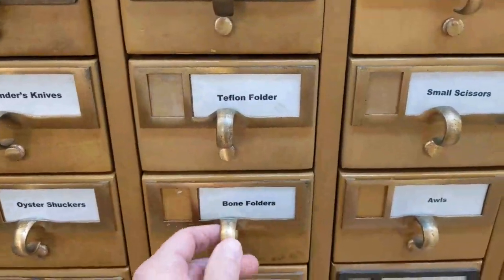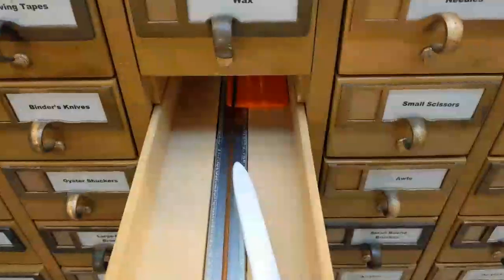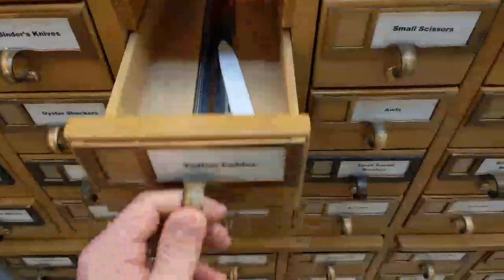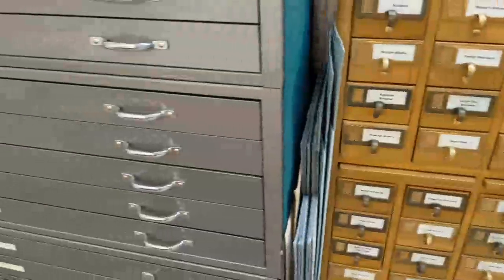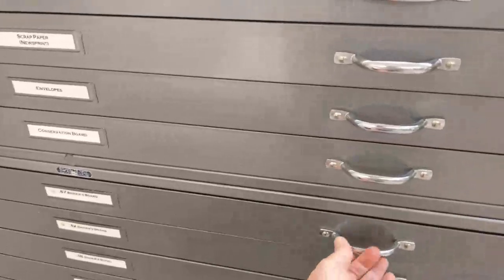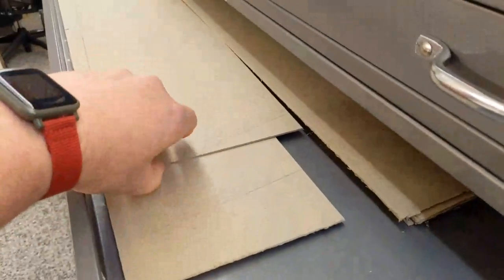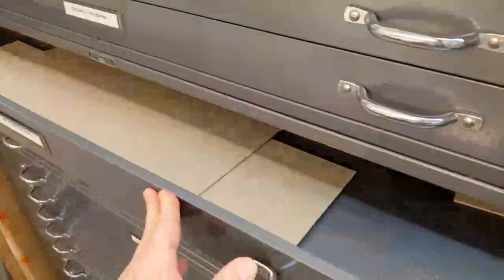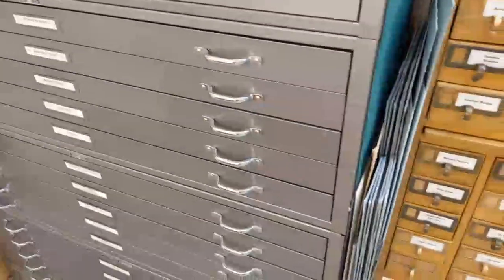We have bone folders made out of sometimes actual bone, but not always, and Teflon folders made out of Teflon. Sewing tapes, binders, knives. Here's where we keep all of our board and our paper and things like that — binders board for when we're making a brand new case for a book or replacing an old case.